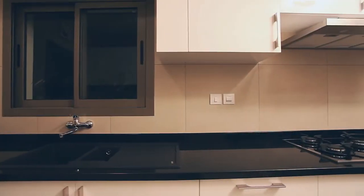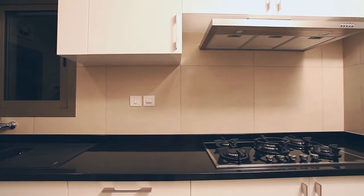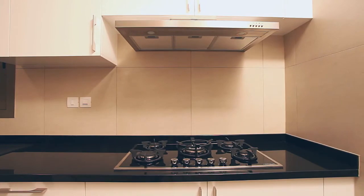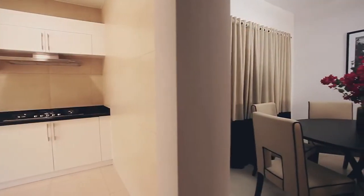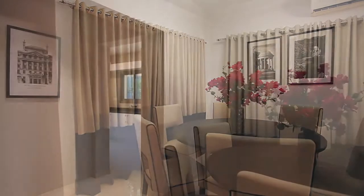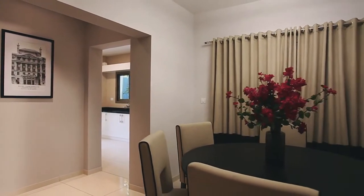The kitchen offers abundant space which enhances your cooking experience. It is tiled from floor to ceiling for ease of maintenance and is complemented by a highly functional utility area. The adjoining dining area is plenteous for an average family and is well connected to the open kitchen and the prayer room.